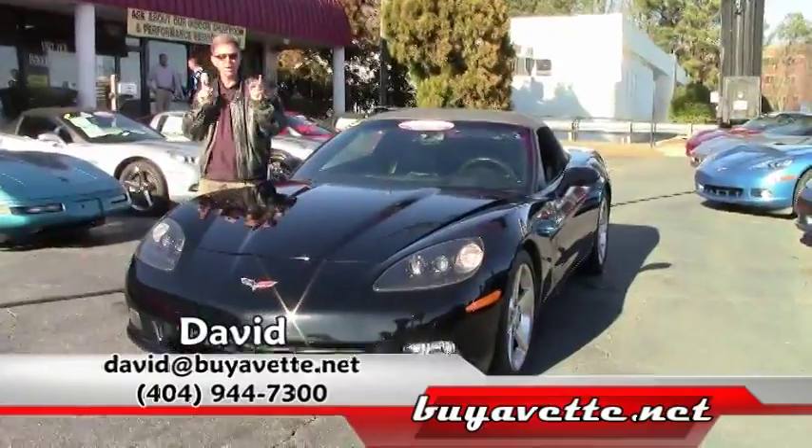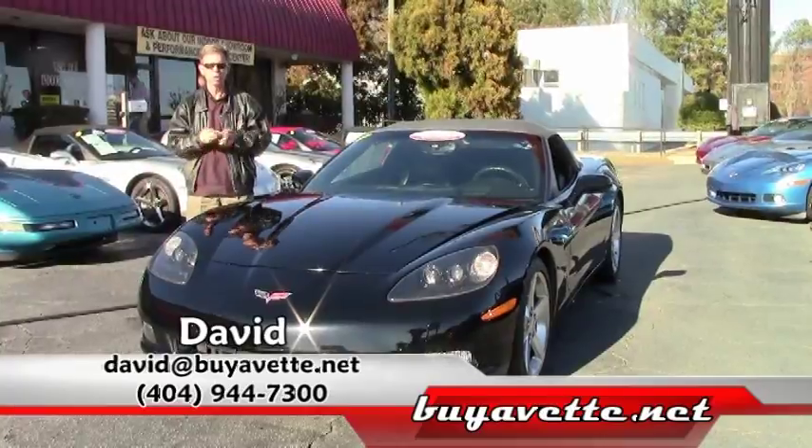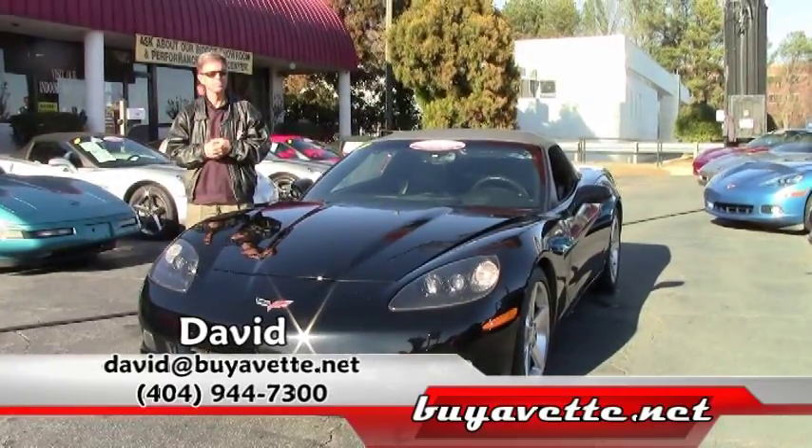My name's David, I'm at Buy A Vet in Atlanta, Georgia. If you want a Corvette — any type of Corvette — call me and ask for David. Have a great day.